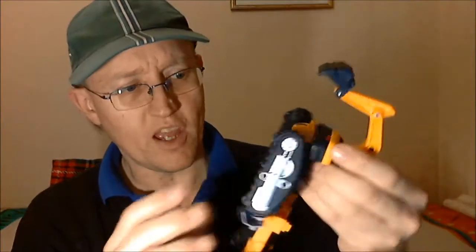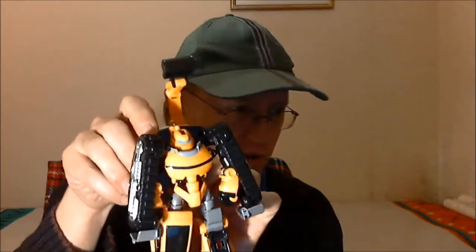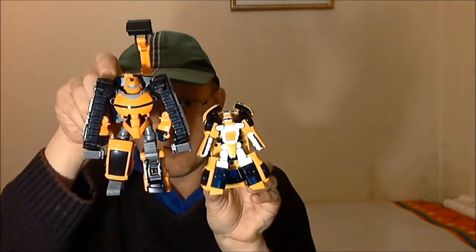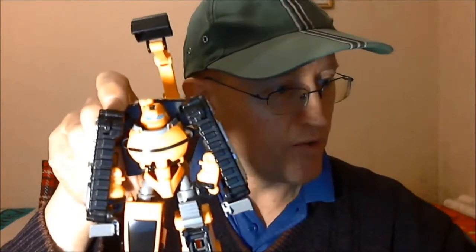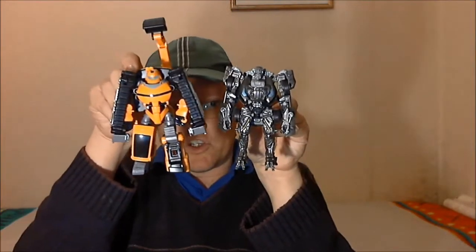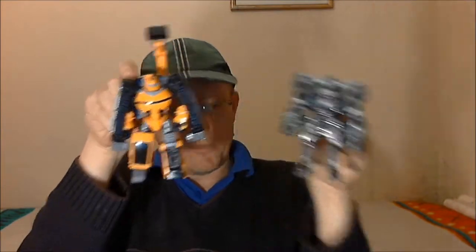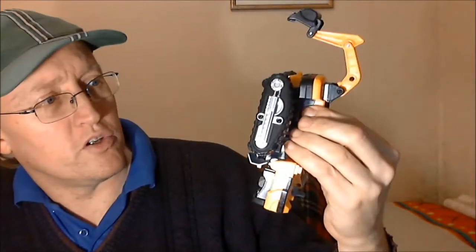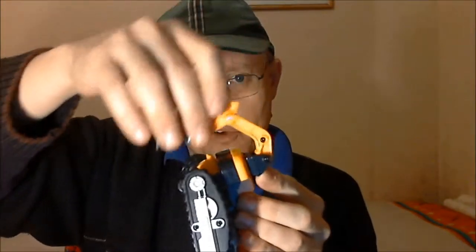Fairly simple, easy to transform, great little figure. Quick size comparison: here he is next to Tobot Athlon Pop Beta, and here he is next to Tobot Athlon Beta. For a more relevant size comparison, here he is next to Age of Extinction Deluxe Lockdown — so he's a little bit bigger than a Deluxe and a whole lot chunkier than a Transformers Deluxe.